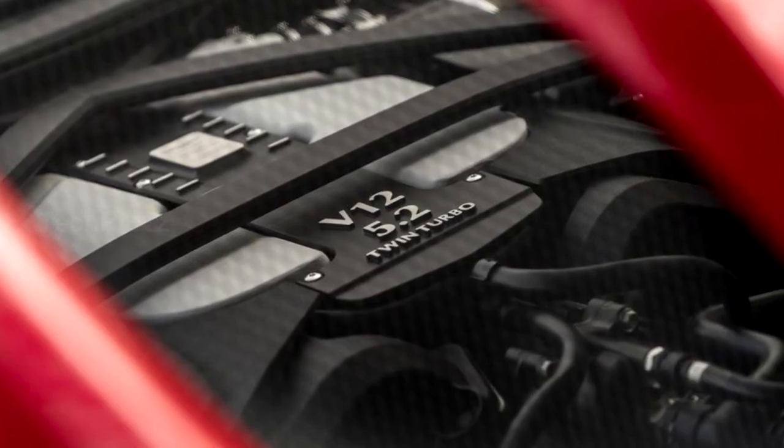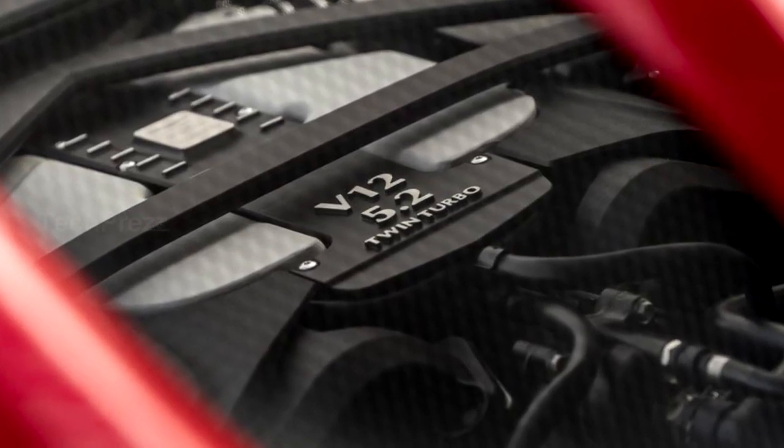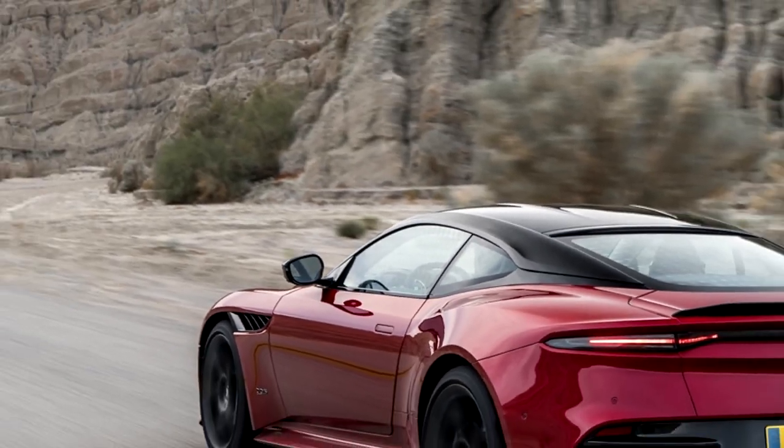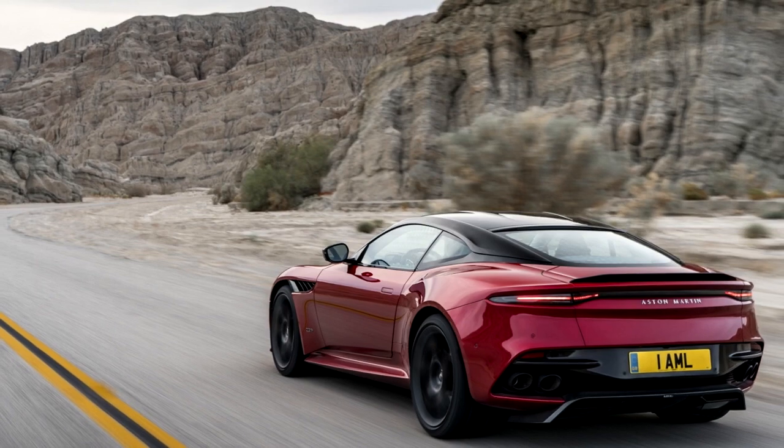The new model was revealed at an event in London this evening, and replaces the Vanquish S, turning everything we've already seen in the DB11 up to 12. It is a resurrection of the DBS name from the history books.